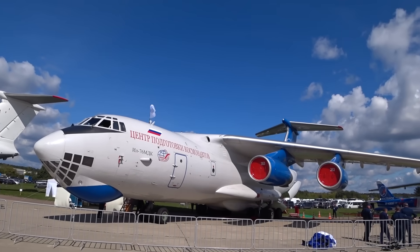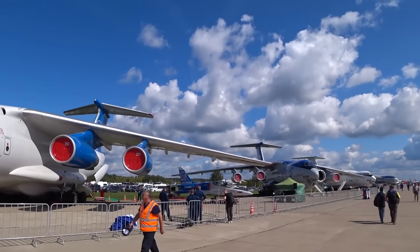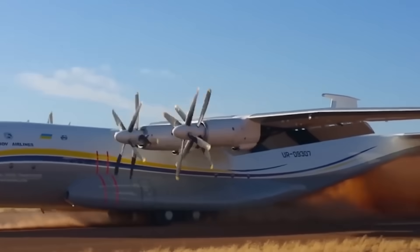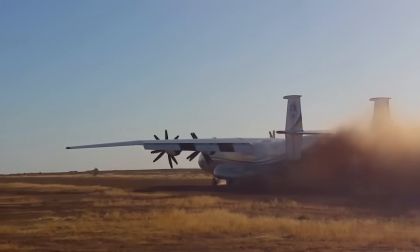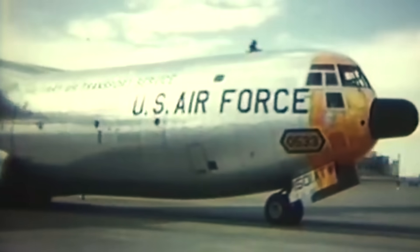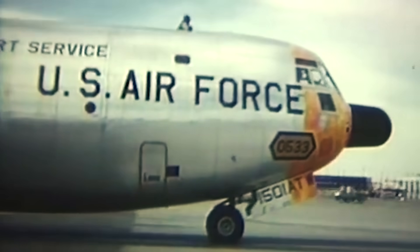Hello aviation fans, Sky here, and today we'll delve into the habitat of some very special birds. Some people are impressed by their sheer size, others by their weight, while there are those who are astonished by their capacity. The story of our today's hero is filled with success and failures, with incredible innovations and controversial solutions. Allow me to introduce you to the grandpa of the large flying freighters.